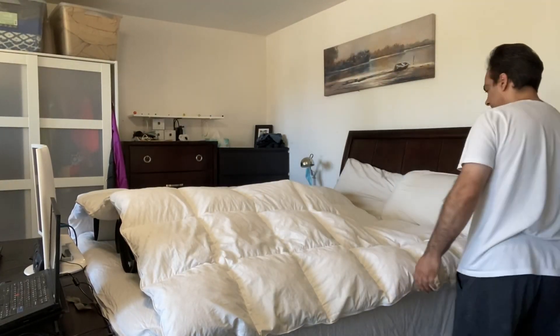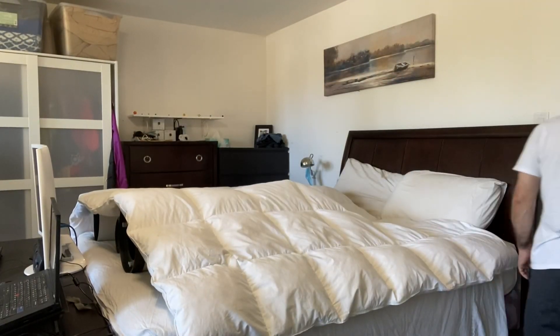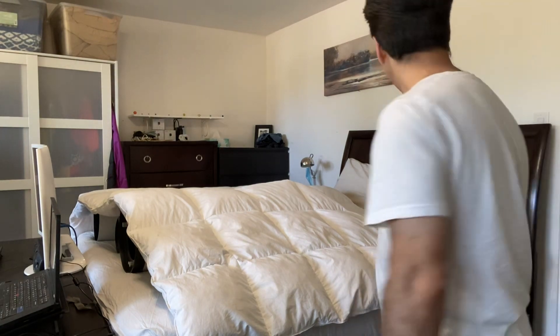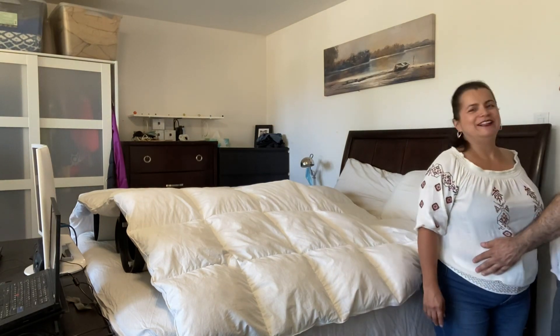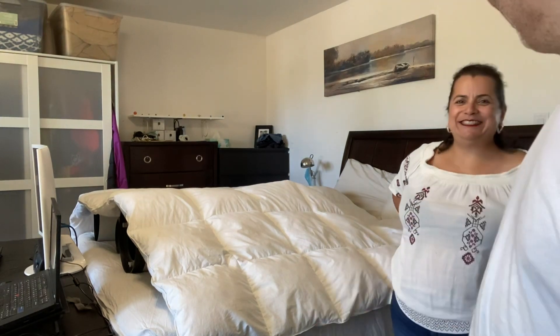Hey, come here, let me show you my newest find. Hey everybody, you know what, Angela's here. So I'm just going to show her our newest find that I found and what I'm going to use it for.